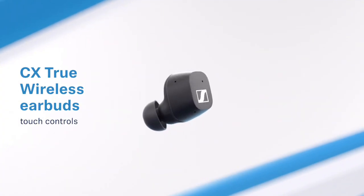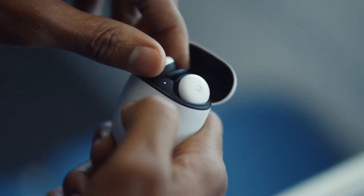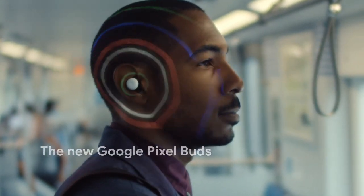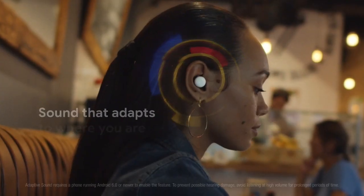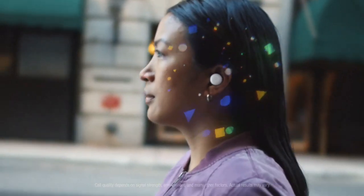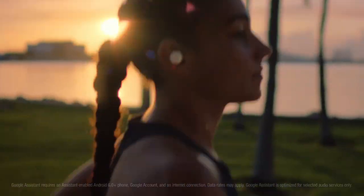With up to 8 hours of battery life, you can enjoy your music all day long. The earbuds also come with a convenient charging case that provides an additional 16 hours of battery life. Whether you're a runner, cyclist, or yogi, the Sennheiser CX Sport is the perfect companion for your fitness journey. With its sleek design and outstanding sound quality, it's the perfect choice for anyone who wants to take their workout to the next level.